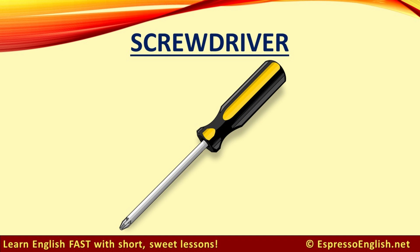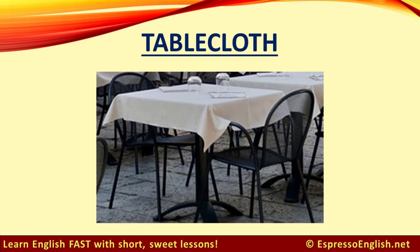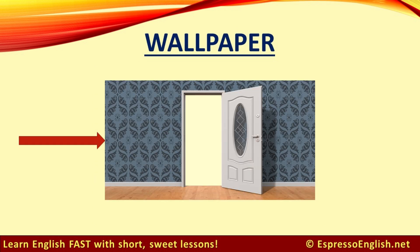Screwdriver. Skylight. A skylight is like a window in the ceiling. Tablecloth. A tablecloth provides protection and decoration for a table.